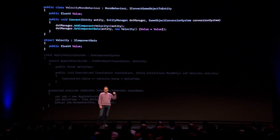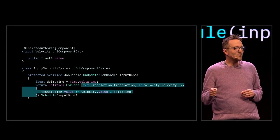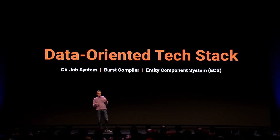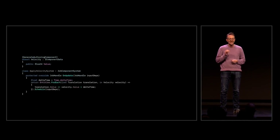Starting with the keynote, Lucas jumped right into the deep end by showing off some improvements to DOTS, specifically in terms of making it easier to read and code for. Remember, DOTS is just a word for ECS, the C# job system, and Burst combined. Whenever we say DOTS, we're really referring to a new technology that is a new way of thinking about how to code in Unity that is also insanely much faster than the old one.